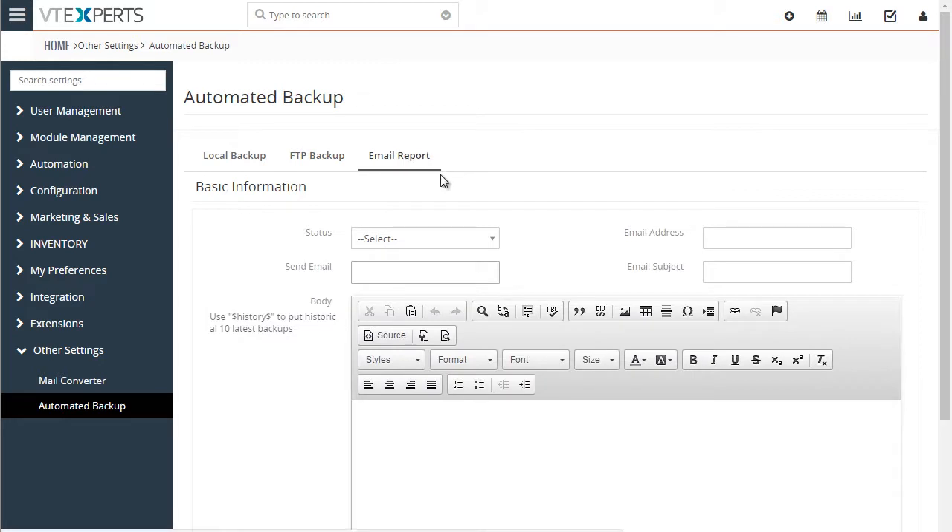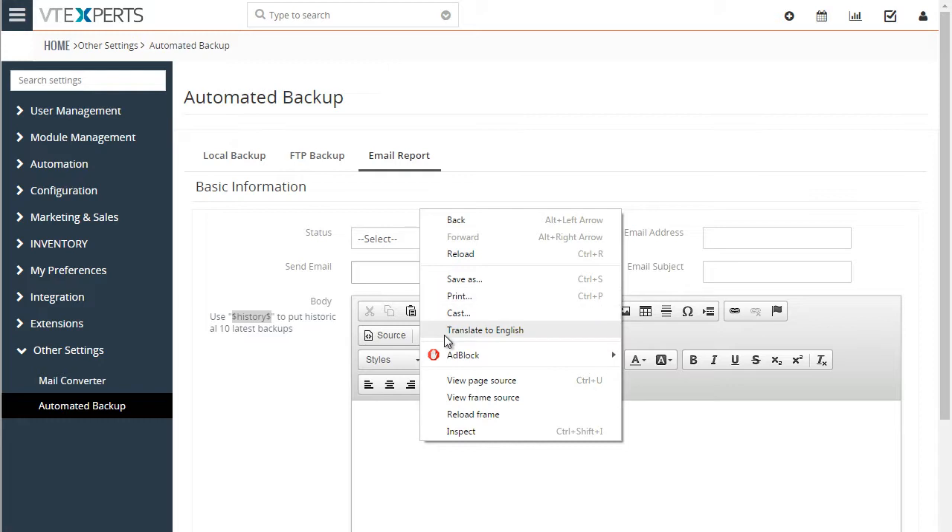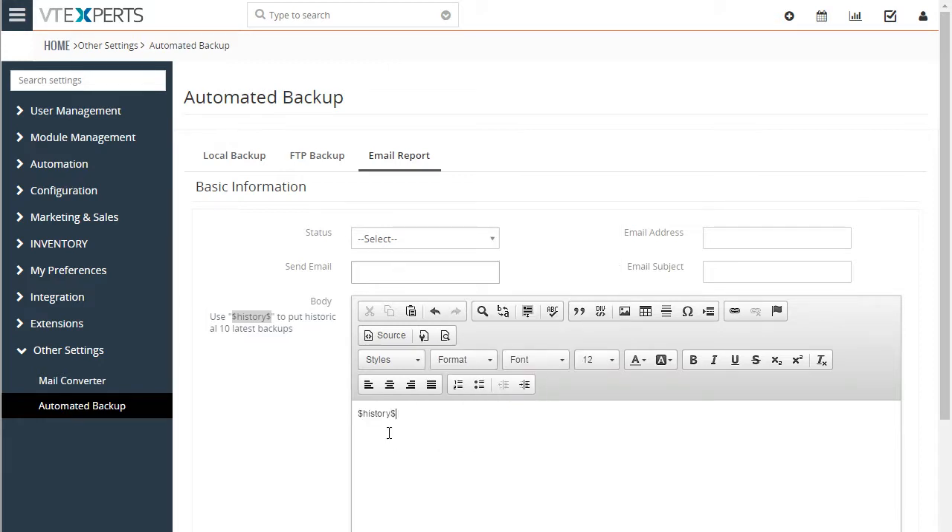Lastly, we have our email report, which allows you to send an email once the backup has been completed. You can include the history in the email body, which will show the 10 latest backups as a table. You can select the recipients, email address, and the subject.